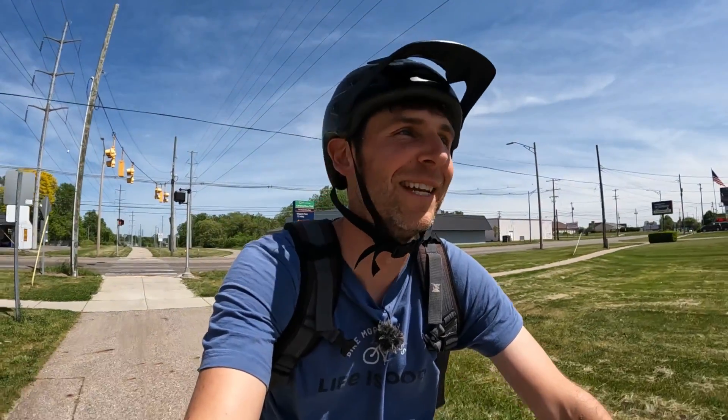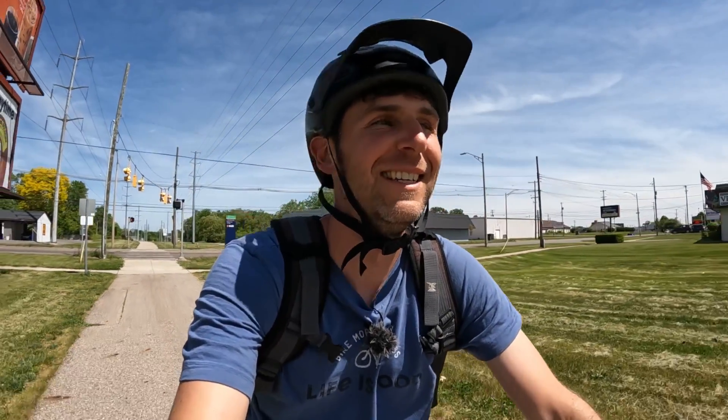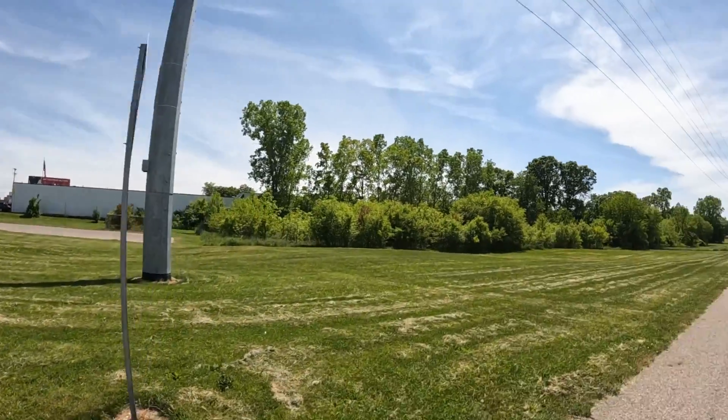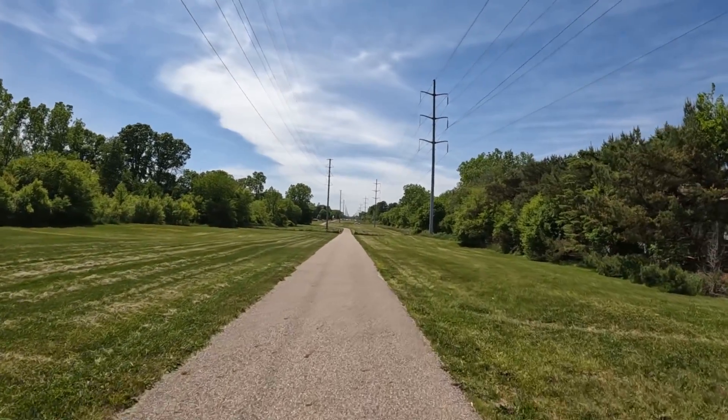When I was on this trail without my camera, the traffic kind of just ran the red lights. But let's head up to the next road, which I think is an even busier crossing, and see what the traffic does there. I'll also come back and cross this road again on my way back.